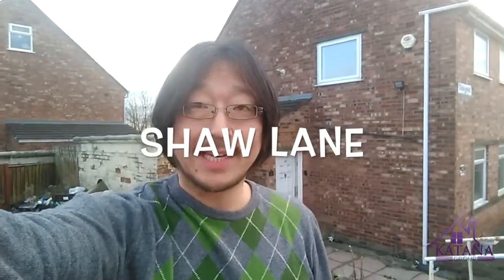Hello, it's Taro here from Katana Group. I'm here at Shaw Lane — this is our four-bed HMO project. We acquired this property through a lease option and we're going to exercise the option once we get a mortgage at the back-end value. So it's a nice little deal. Let's go inside and see what's happening.